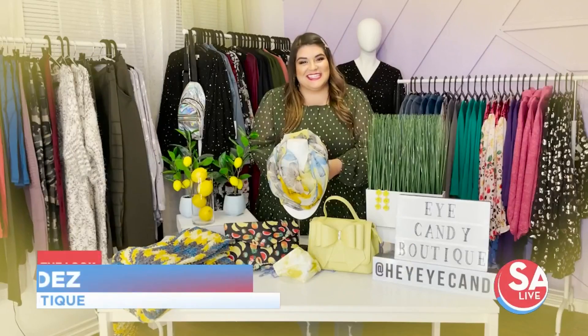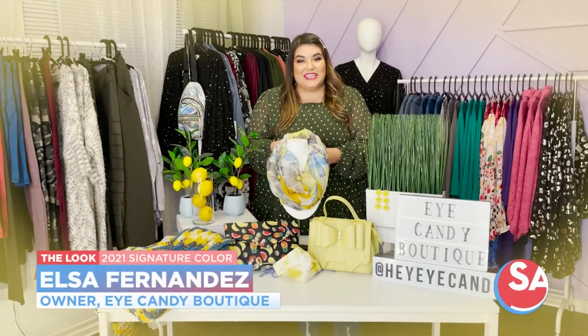Hi there S.A.Livers! This is Elsa Fernandez from iCandy Boutique. We are here in the showroom and I am here to talk a little bit more about the Pantone color of the year.